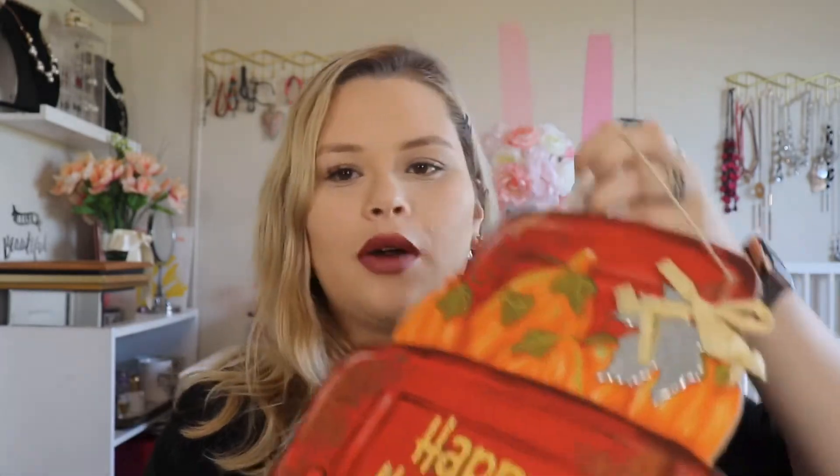Then I got this happy harvest truck — I've seen trucks in fall and winter Christmas stuff a lot at Dollar Tree. My husband thought it was really cute too, so I went ahead and got this one. It has a little galvanized leaf on it and it's just a cute thing overall.